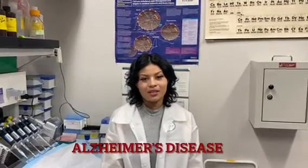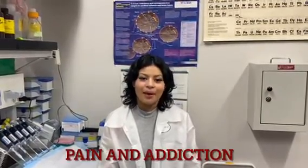The Ronaldson lab focuses on three topics associated with the blood-brain barrier. These are Alzheimer's disease, strokes, and pain and addiction. I'm part of the Alzheimer's disease team and we collaborate with Dr. Ray Chang.